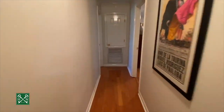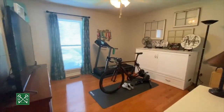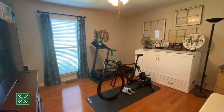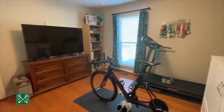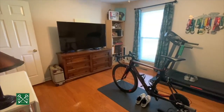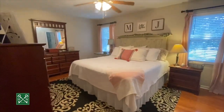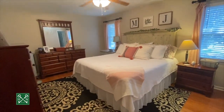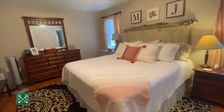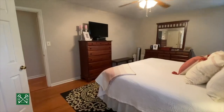Coming down the hallway to the left is the second bedroom — nicely sized with plenty of room for a full or queen size bed, hardwood floors, and another nice sized closet. Then we're coming into the master bedroom, which is the largest of the three. It fits a king size bed with plenty of room for two side tables and two dressers, and hardwood floors as well.